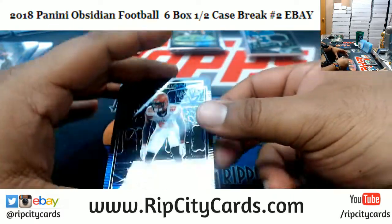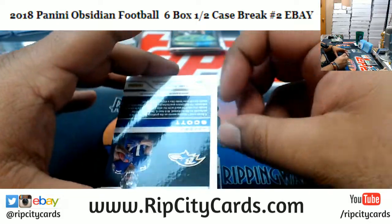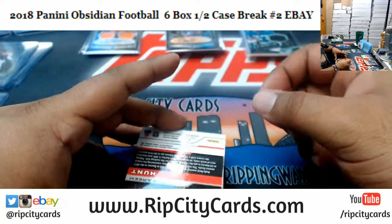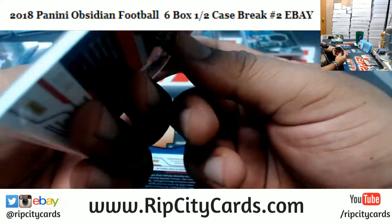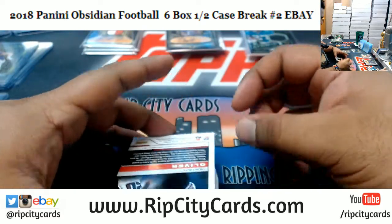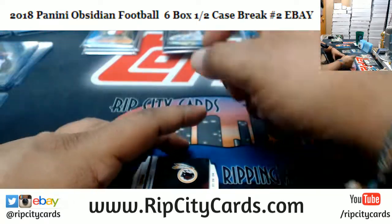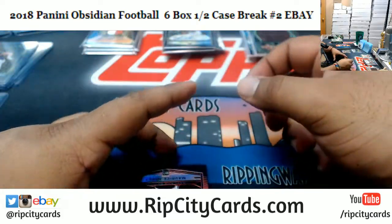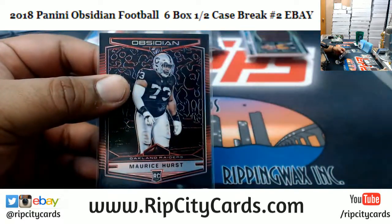We got Denzel Ward of the Browns, numbered to 100. Jaleel Scott, numbered to 50, Ravens autograph. Kareem Hunt of the Chiefs — patch autograph. These Kareem Hunts would have been very cool about a month ago. Isaiah Oliver of the Falcons, numbered to 100. Darius Guice patch, to 100 for the Redskins.